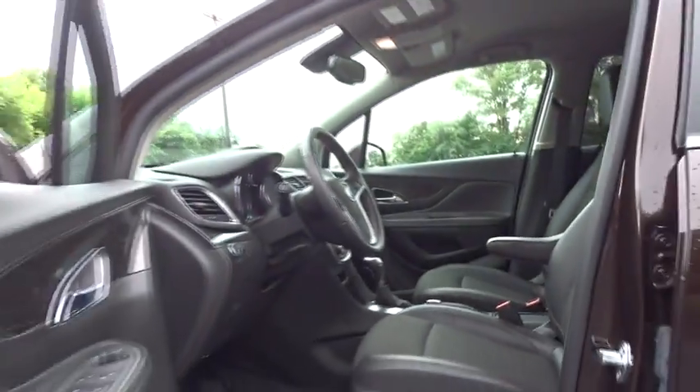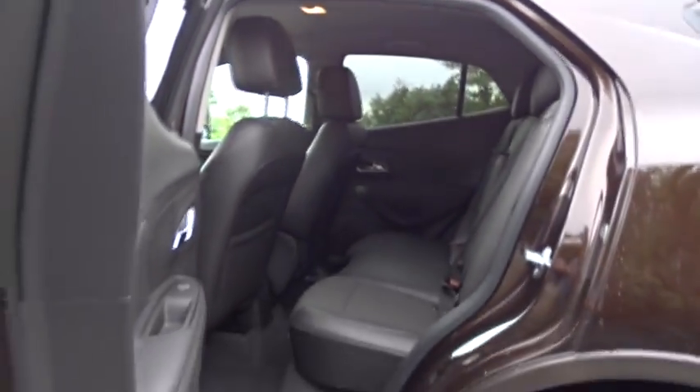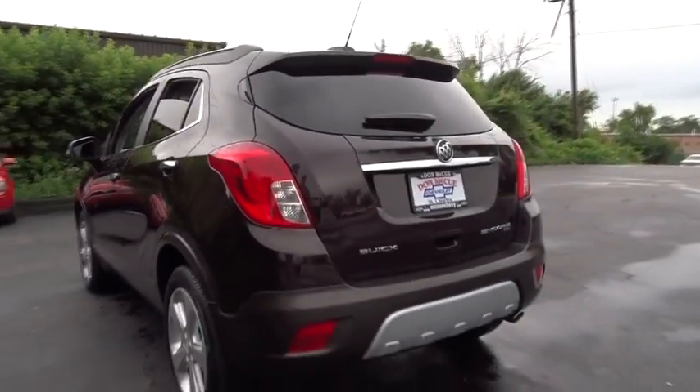Bluetooth, power steering, adjustable steering wheel, floor mat, cruise control, four-wheel disc brakes, aluminum wheels, rear defrost, AM FM stereo radio, security system, bucket seats.